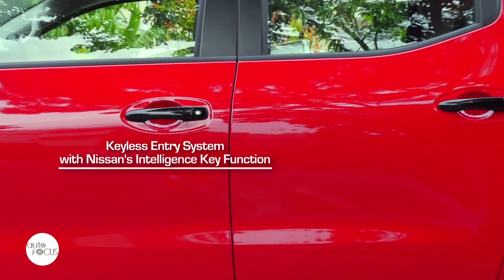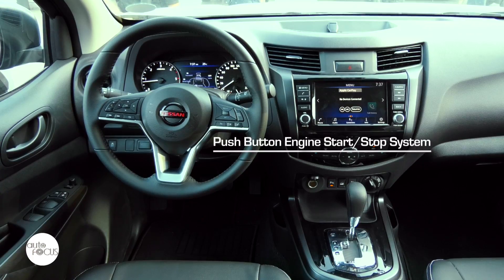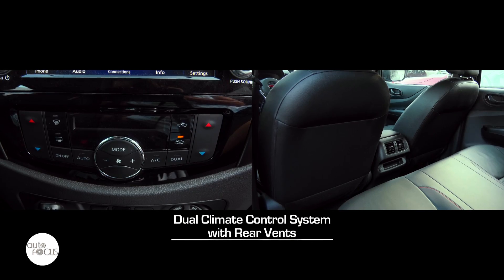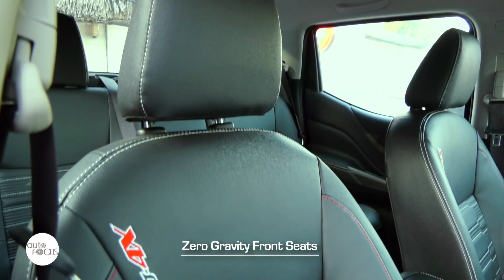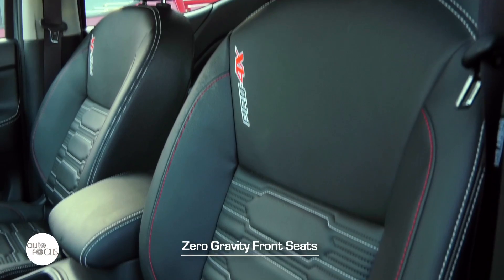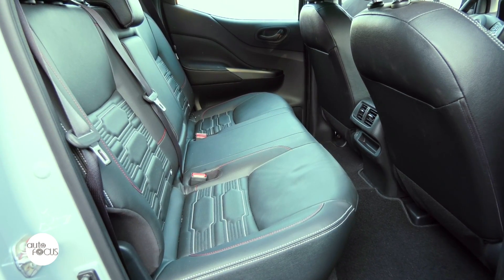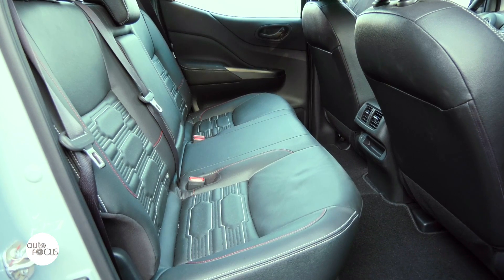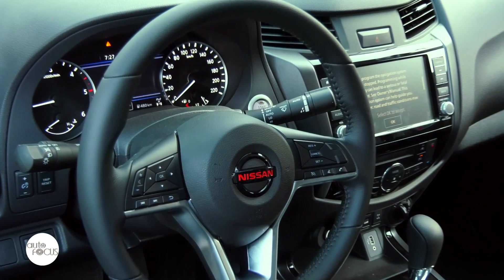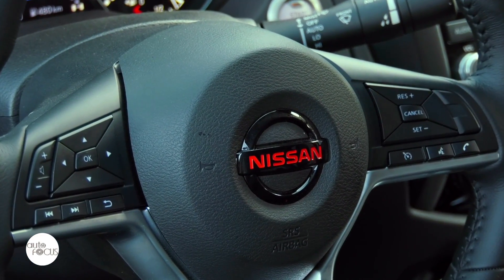Nissan has equipped the Navara Pro 4X with a keyless entry system with Nissan's Intelligent Key function, push-button engine start-stop system, power windows and door locks, and dual climate control system with rear vents. Its zero-gravity-type seats are upholstered in leather with bespoke stitching. The driver's seat slides, reclines, and adjusts for height manually. The rear passenger seat for three has a fold-down center armrest with cup holder. The leather-wrapped steering wheel tilts but does not telescope, and comes with controls for audio, hands-free phone, cruise control, the multi-information display screen, and voice recognition.